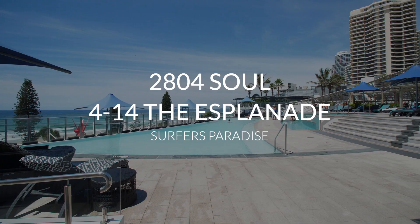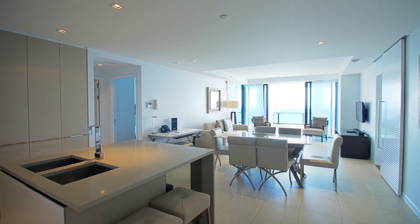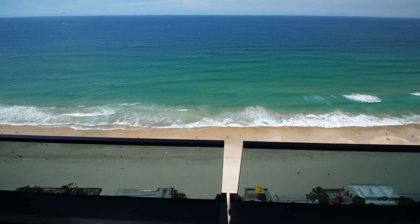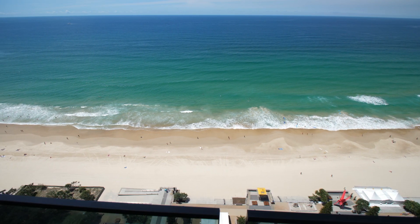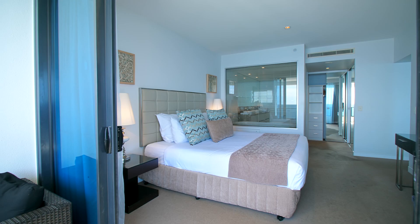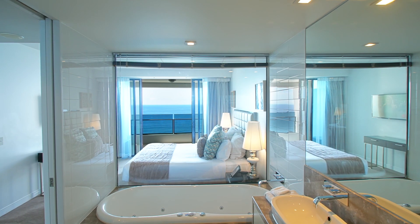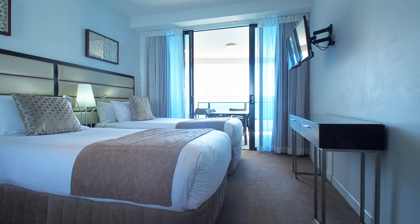This flawless two-bedroom fully furnished apartment is on the 28th floor of Pepper's Soul, one of Gold Coast's luxury accommodation. Approximately 130 square metres, east-facing, with floor-to-ceiling windows throughout and offering stunning views of the ocean from every aspect of the apartment.